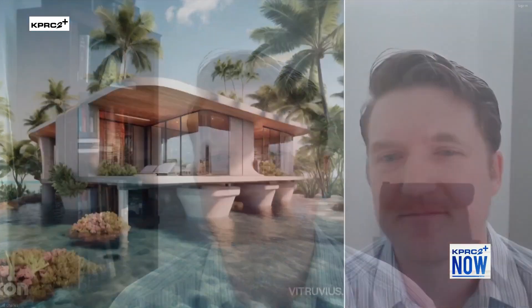Those homes look absolutely stunning — how much does something like this cost? While some of the homes themselves can be quite expensive, the Vitruvius tool is free to use right now. Anyone can try it out by going to iconbuild.com and clicking on Vitruvius. Let's try it out live this morning — let's make a home.